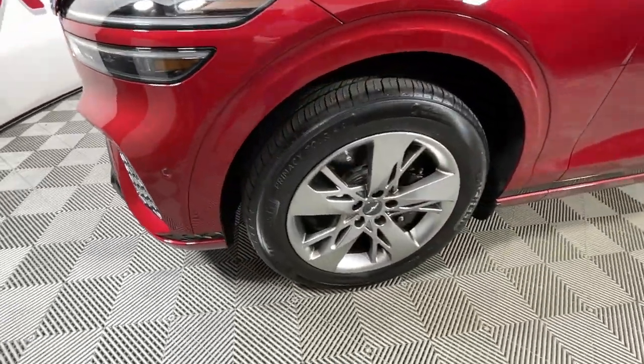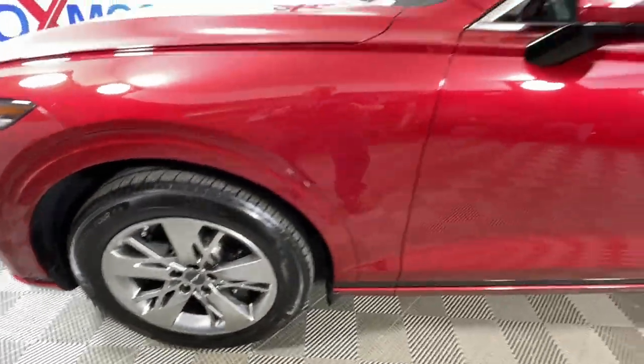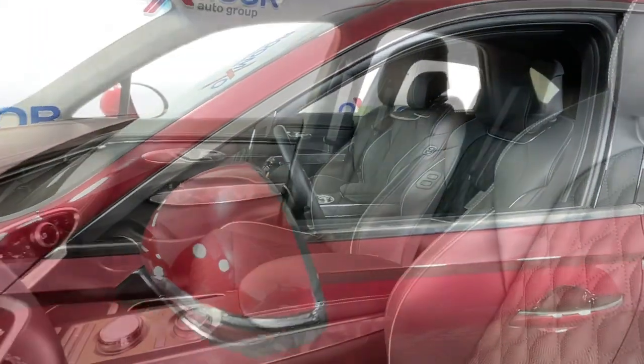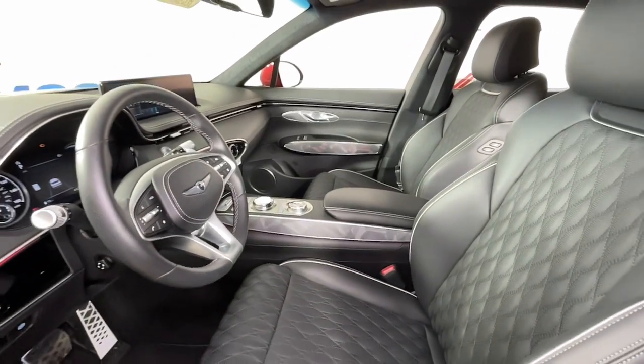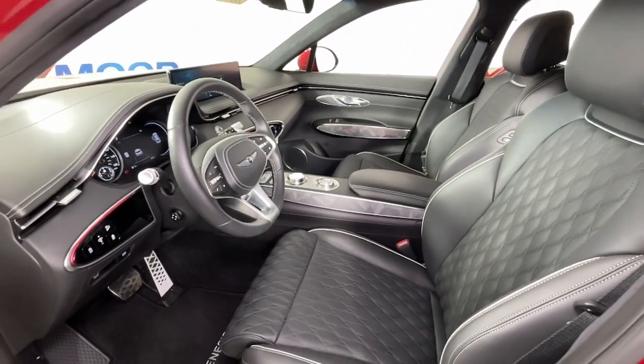Here's a boldly elegant GV70 that delivers sweeping style and athletic performance. Feature-rich and satisfyingly agile, it inspires confidence and turns heads wherever the journey takes you.